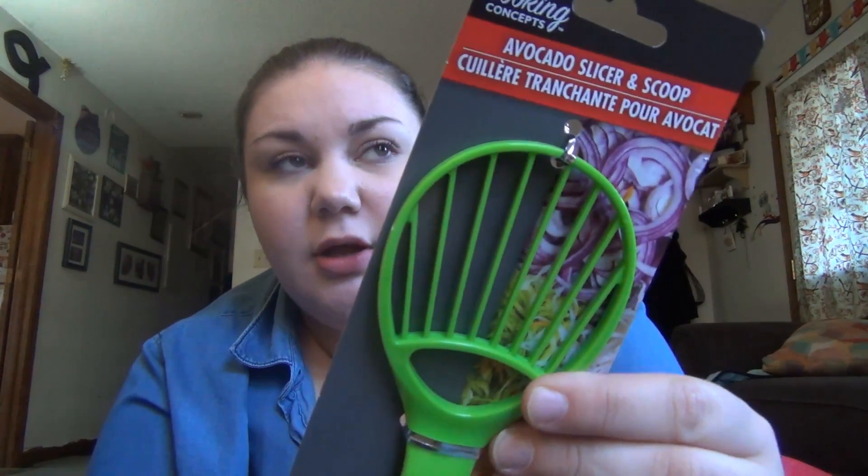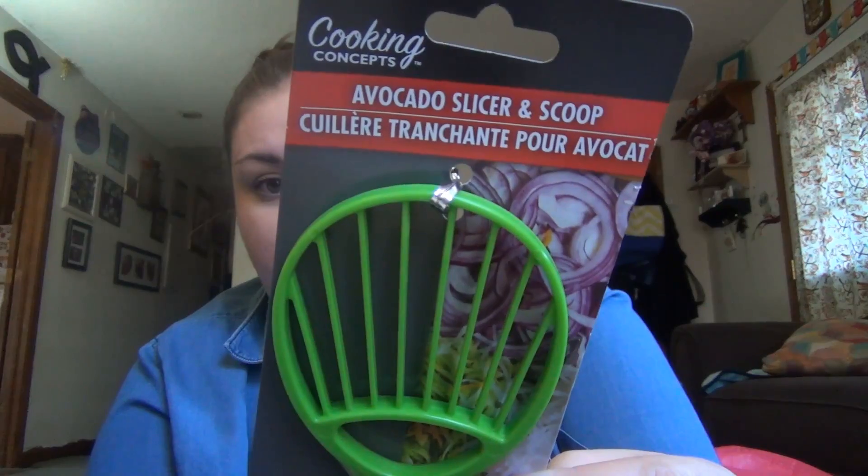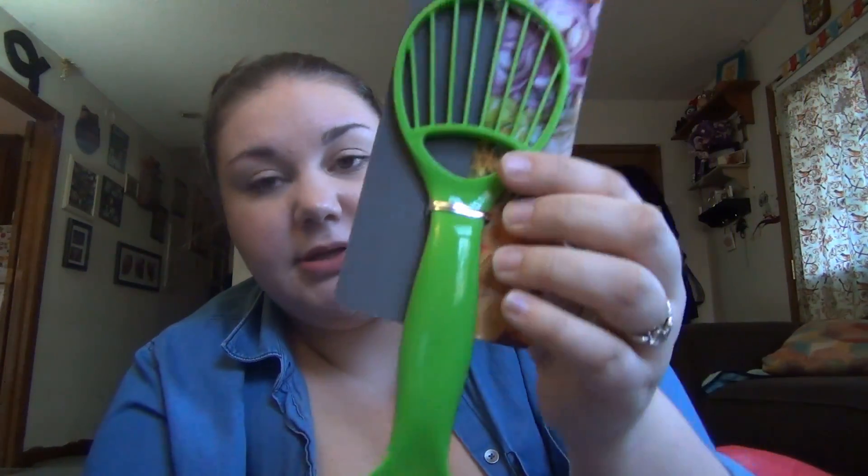Okay, and then I finally found one of these. I saw somebody haul one or take a picture of it on Instagram months back and I never found one. It's the avocado slicer and scoop. I'm gonna see if this is any good because I've been eating a lot of avocado lately.